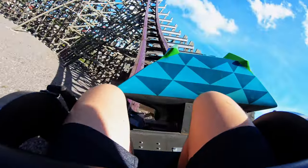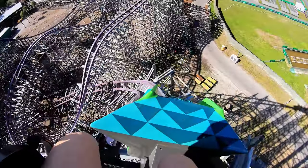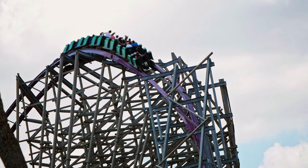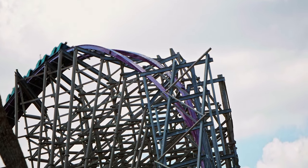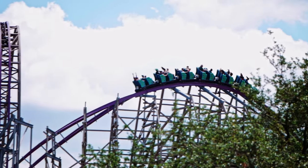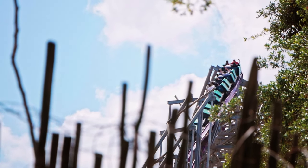From there you rocket up an outer-banked airtime hill. In my honest opinion, I prefer this one to Steel Vengeance. There is no doubting that the whip entering and exiting this airtime hill is much more rapid and powerful. And even at the apex, the airtime is pretty powerful — front or back, you're going to be launched out of your seat. This was a top element on the ride.